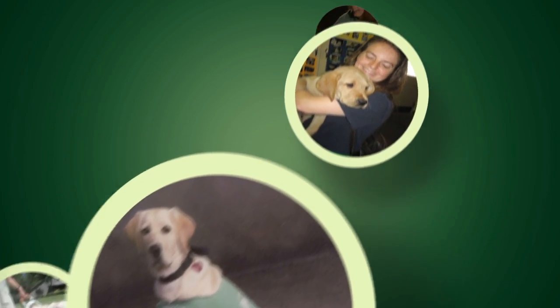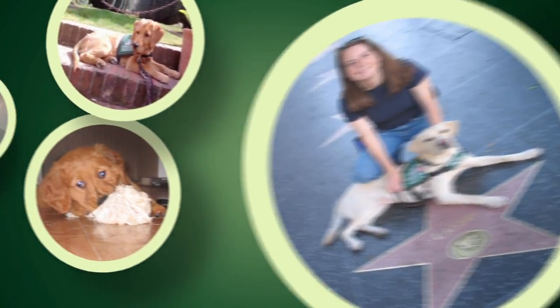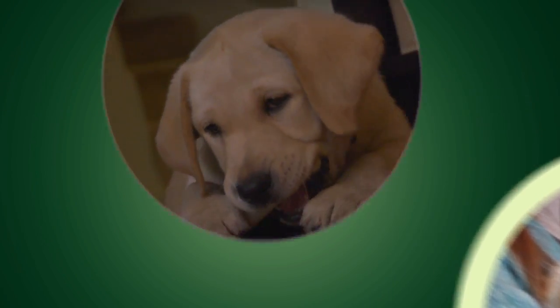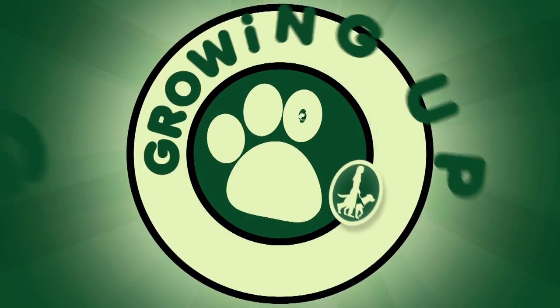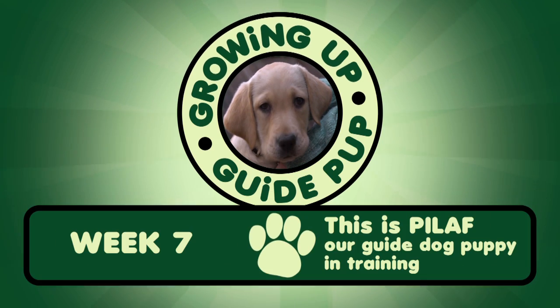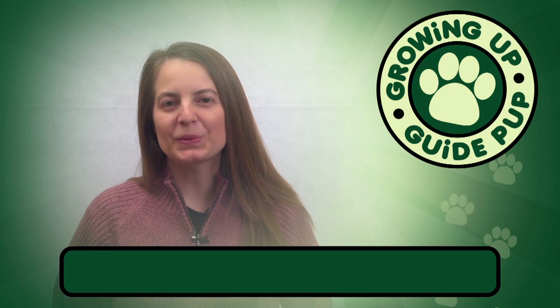This is Amy Chapman for 12th Bucky, and this is Pilaf. Hi, and welcome to Growing Up Guide Pup.